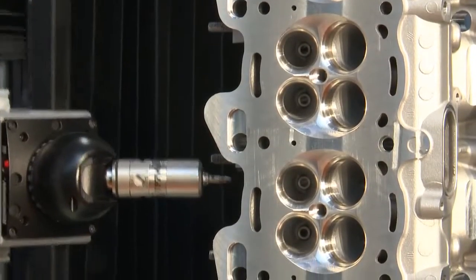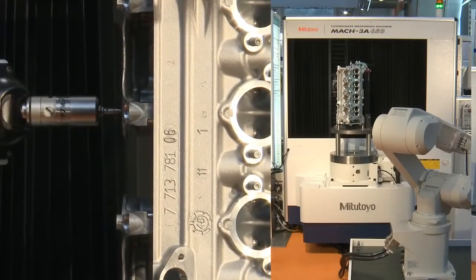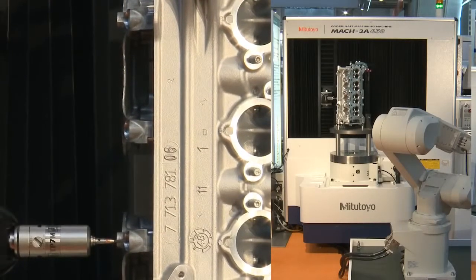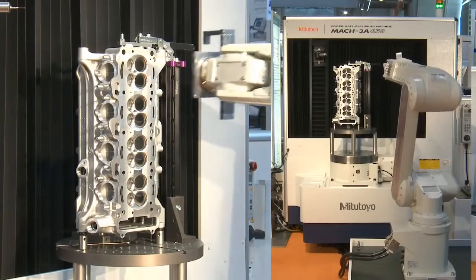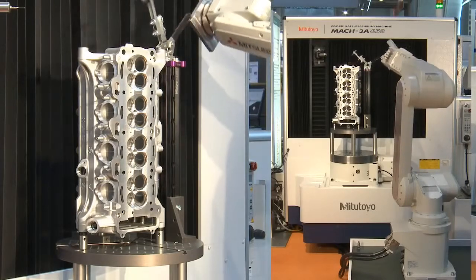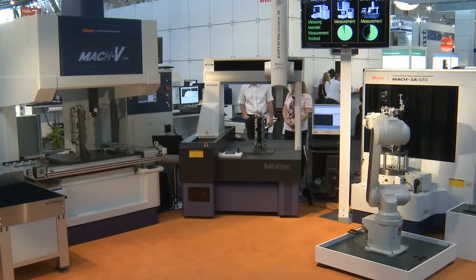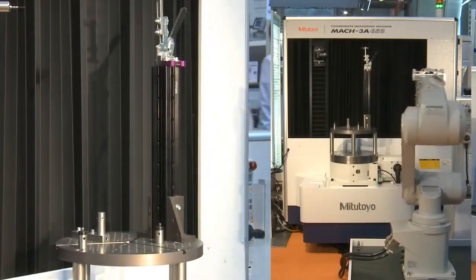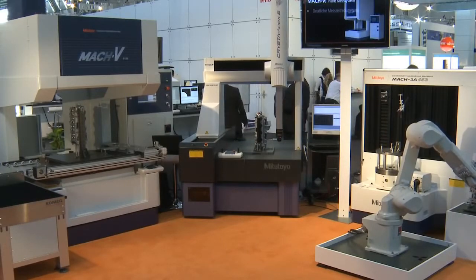Automated loading systems, for example by robots, will shorten setup times even more. These requirements are being met by Mitutoyo's MAC system. The series V9106 and 3A653 offer automated quality control in 3D and enormous time advantage compared to standard CMM, featuring up to 10 times faster acceleration than standard machines. Reductions in measuring time of up to 50% may be realized, and various customer projects already show reductions of up to 87%. High-speed leads the way to cost reduction.